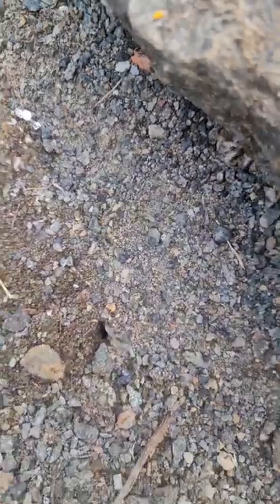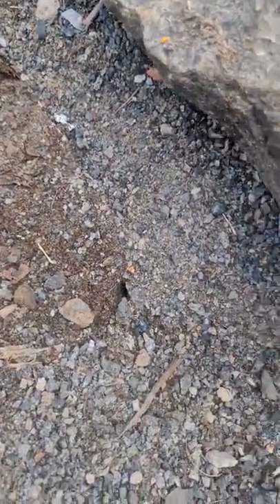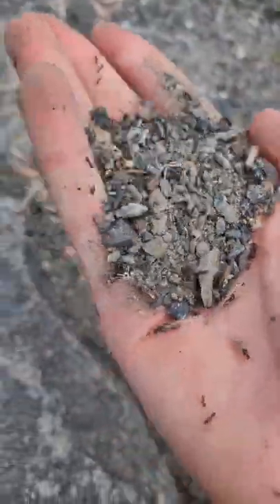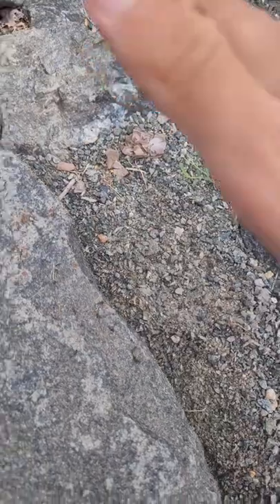I don't know if you guys can see, but there are like a lot of alates flying — I mean in the nest. Like there's so much, look guys, look at all those. Oh my god.